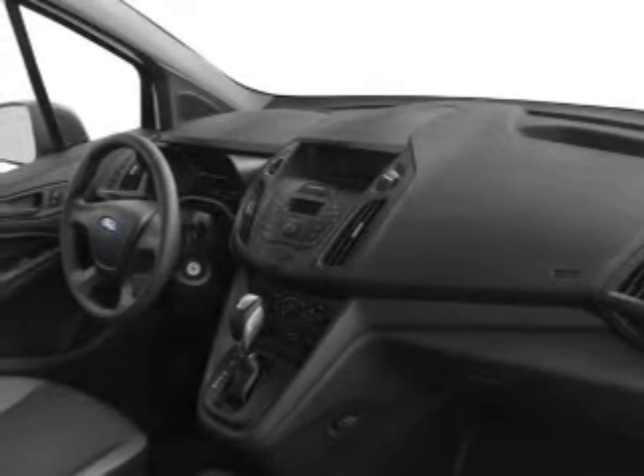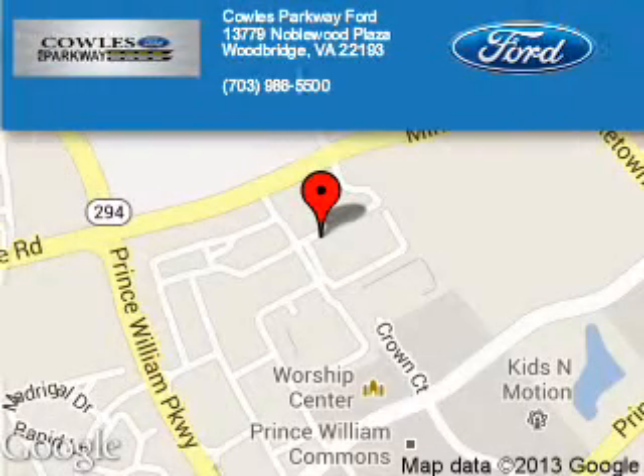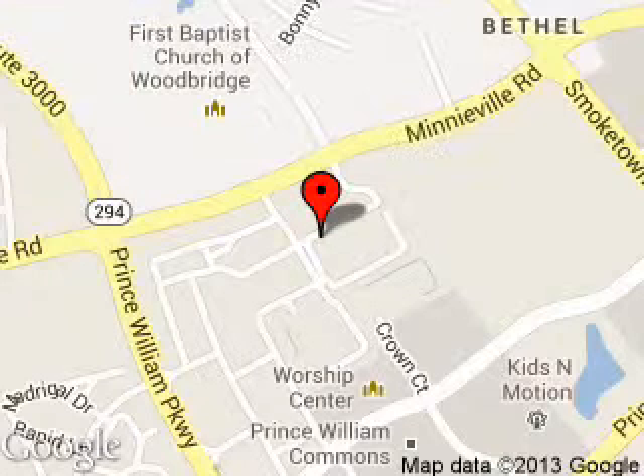Great quality at a great price. Call or click to contact us today. Poles Parkway Ford is dedicated to doing everything possible to ensure that the experience you have selecting your next vehicle is a pleasant one.